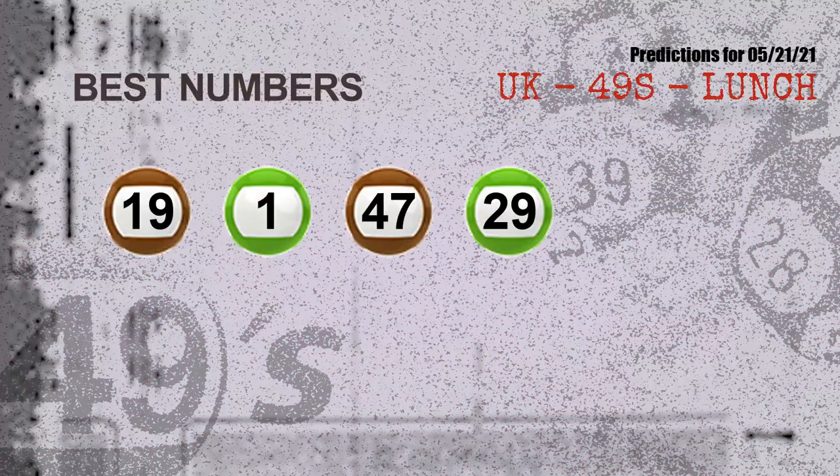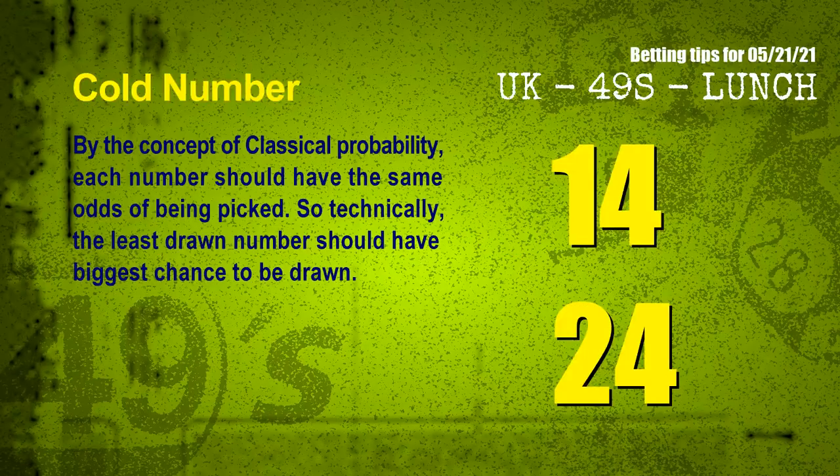Now the most exciting part of this video is coming. We find out some numbers for you with the best chance to win the next draw — they all match the following ones and colors. The best numbers to win the next draw are 19, 01, 47, and 29.